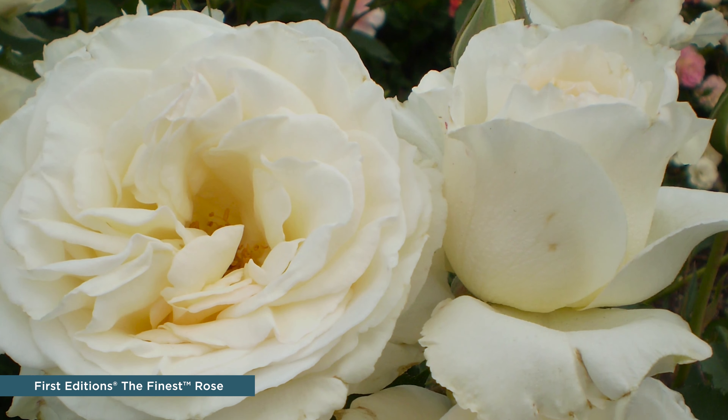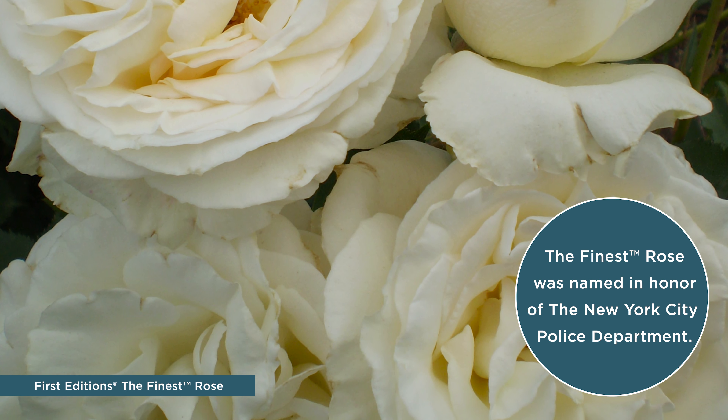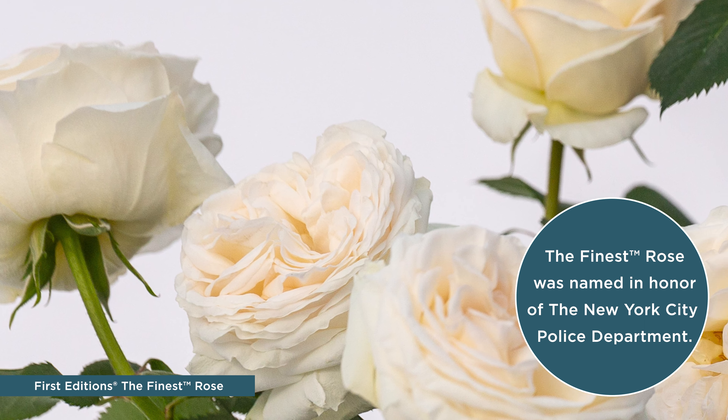And next is the Finest Rose, a showstopper both in retail and the landscape. This rose stands out with large clusters of nearly pure white blooms. The Finest delivers a lovely presentation as each bud is blushed with pink before opening to that perfect white flower that really fills the air with a strong, spicy scent.